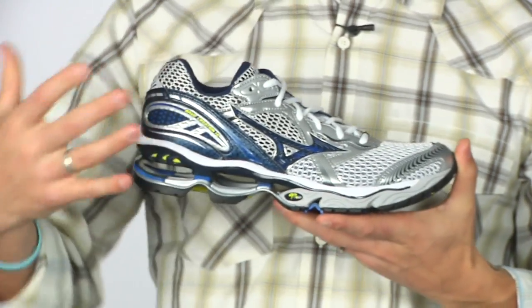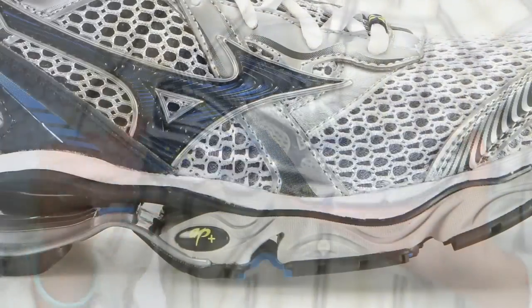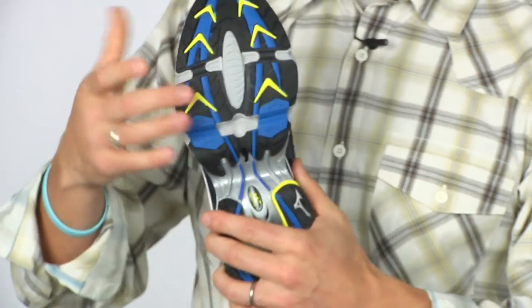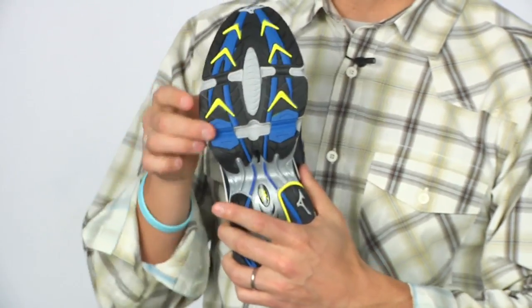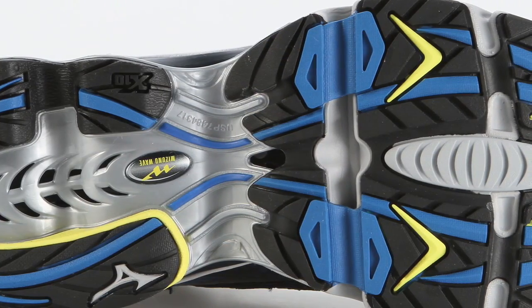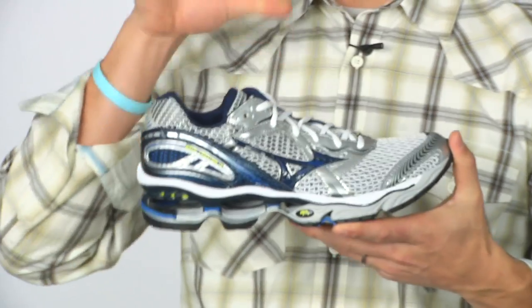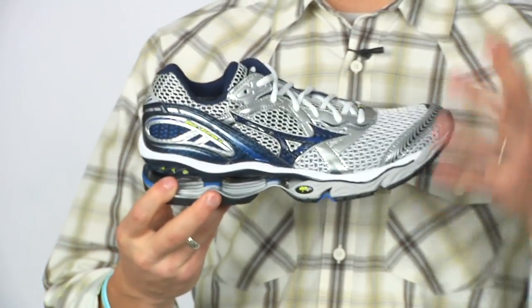Mizuno updates the Creation 12 with a full length AP plus midsole. They've also improved the controllers in the forefoot which offers a little more flexibility and a nice responsive ride. Pretty stoked on the Creation 12 from Mizuno.